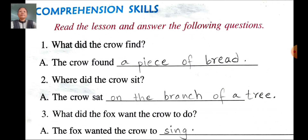Once again. First question: What did the crow find? You have to write in past tense in the answer. Found. The crow found a piece of bread. Second question: Where did the crow sit? You have to make it into past tense in the answer. The crow sat on the branch of a tree. Third question: What did the fox want the crow to do? You have to make it into past tense in the answer. The fox wanted the crow to sing.